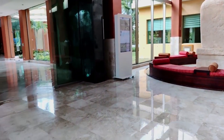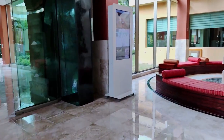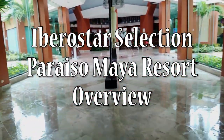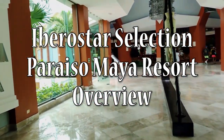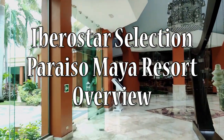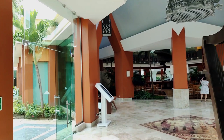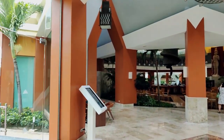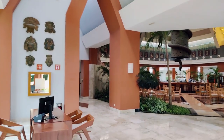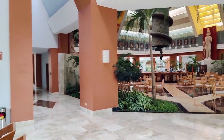Hi everyone, this is Nancy. Although we primarily visit adults-only all-inclusive resorts, today we're going to be showing you the Iberostar Selection Paraiso Maya in the Riviera Maya area of Mexico. This resort offers a perfect blend of luxury, relaxation, and endless entertainment for the whole family. Join me as we explore the highlights and give you our thoughts about our visit to this resort.